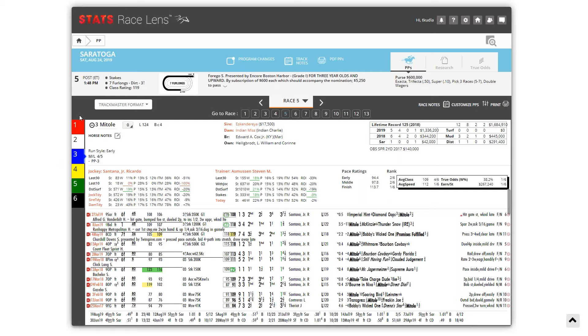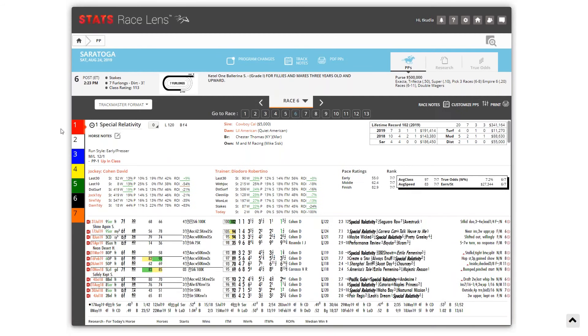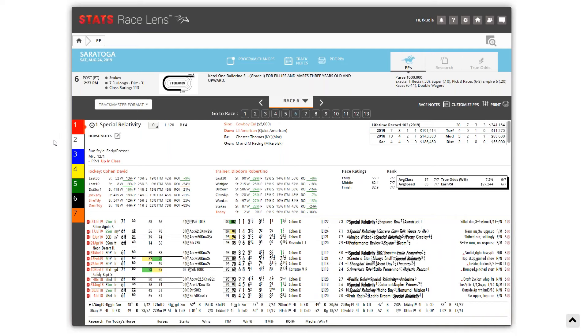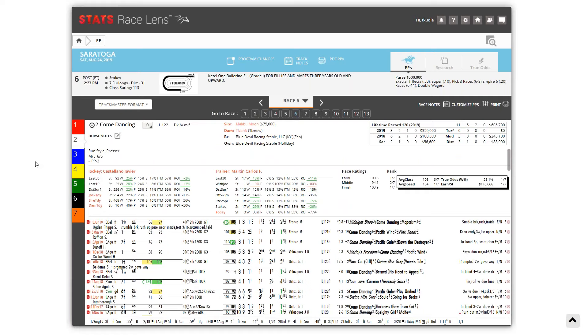Let's move on to race six, the Ballerina. On paper this shapes up as a two-horse race between Separation of Powers and Come Dancing. However, the early-footed Come Dancing may have the tougher assignment again, with a good amount of speed signed up to her outside. Does this set up better for Separation of Powers, or is there another horse who can pull off an upset? Scott, I know you have a strong opinion in this race.